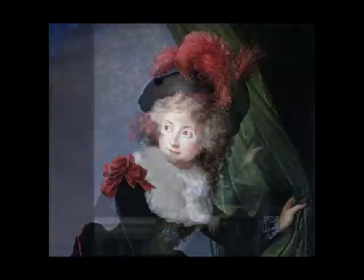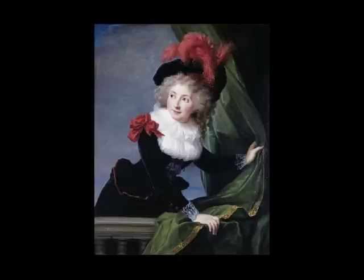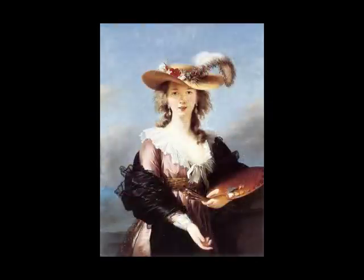Oh, completely. This was commissioned by her husband on the eve of the French Revolution. Her name is Madame Perrigault, and this is a portrait by Elizabeth Vigée Le Brun.